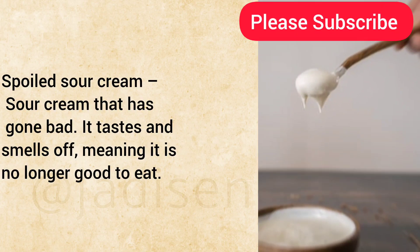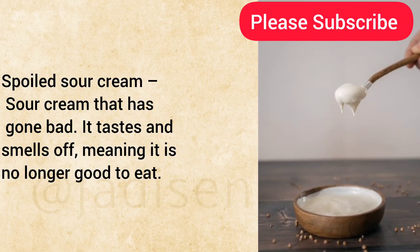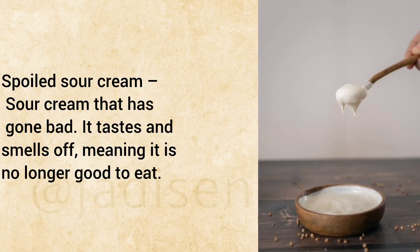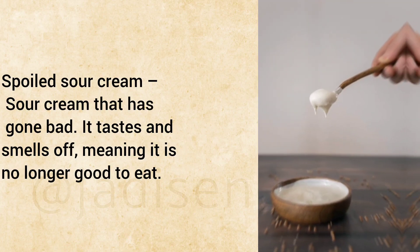Spoiled Sour Cream: Sour cream that has gone bad. It tastes and smells off, meaning it is no longer good to eat.